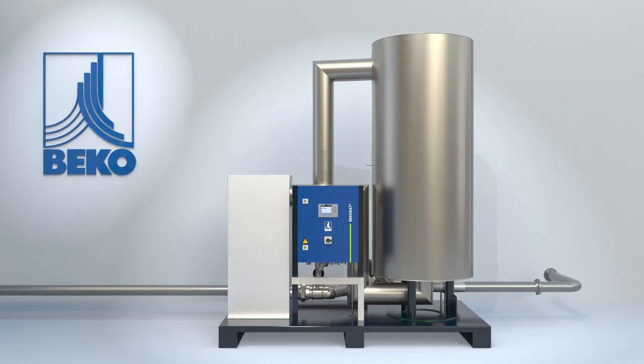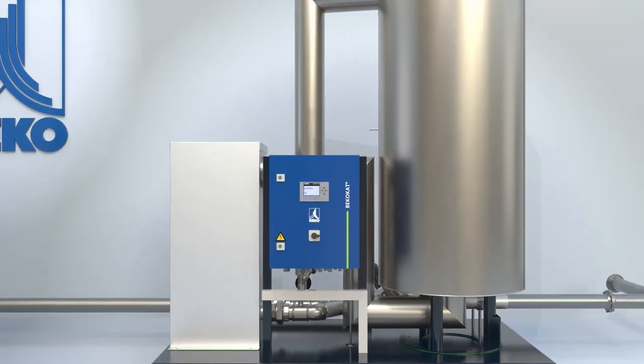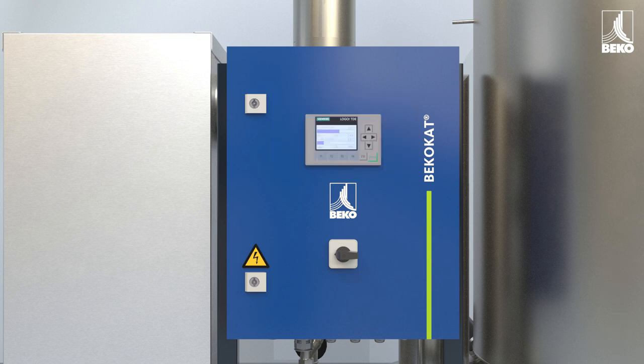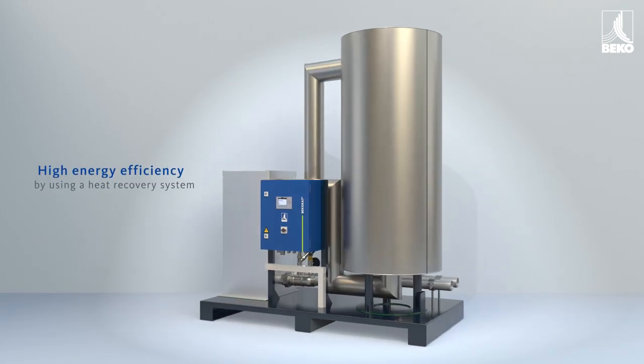Oil-free compressed air is often the foundation for top quality and safe processes. Catalysis technology is the basis on which Bicocat generates oil-free and germ-free compressed air with a barely measurable residual oil content of 0.001 mg per cubic meter and with superior energy efficiency.